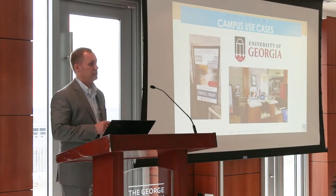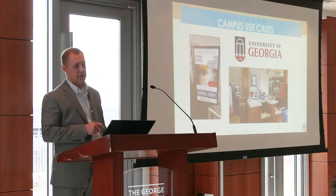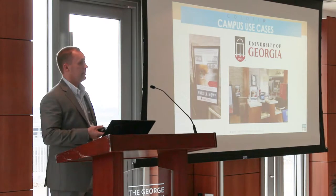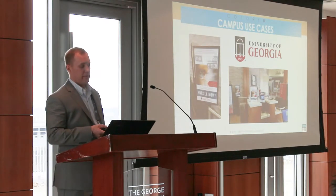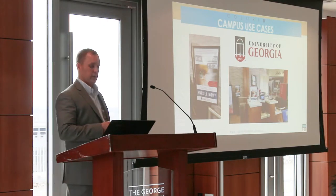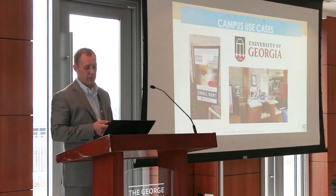This past summer, the University of Georgia deployed 20 iris readers for dining. That's going really well there. They had in two months' time over one million transactions through their dining halls with iris. So really a lot of movement through these lines there.